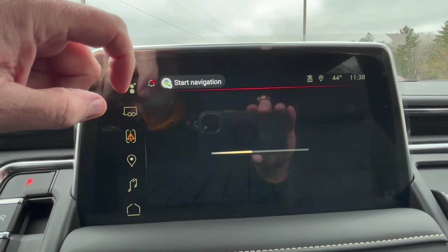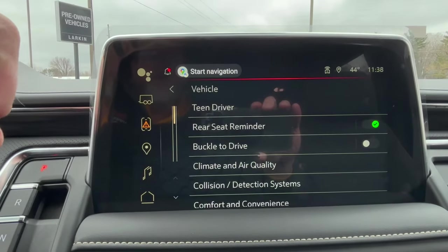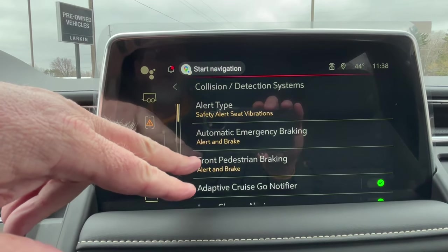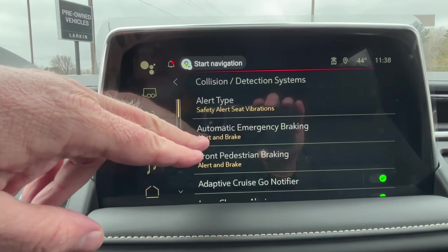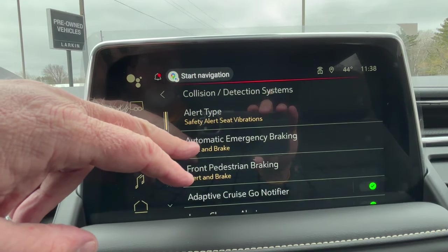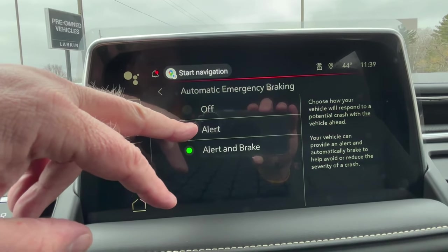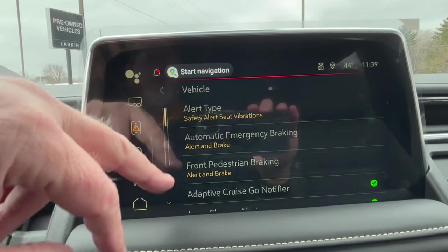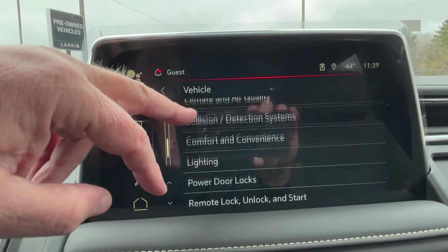Going into the settings, you can see all the things you can default and configure. For example, under collision and detection systems, you've got automatic emergency braking, front pedestrian braking, and a safety alert seat. Right now the vehicle is set to automatically alert and brake if it thinks it's going to be involved in an accident. Some people don't like the vehicle doing something they're not controlling, so you can go in and change it — turn it off, set it to alert only, or leave it fully on. We don't recommend turning it off, but the option is there.